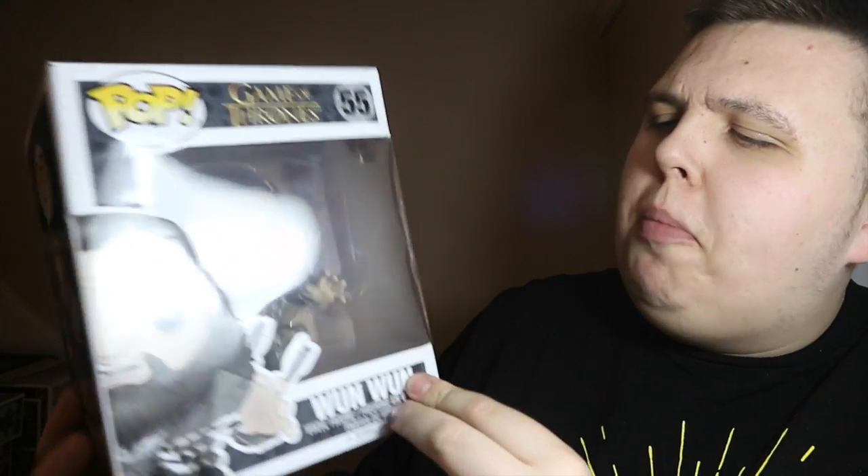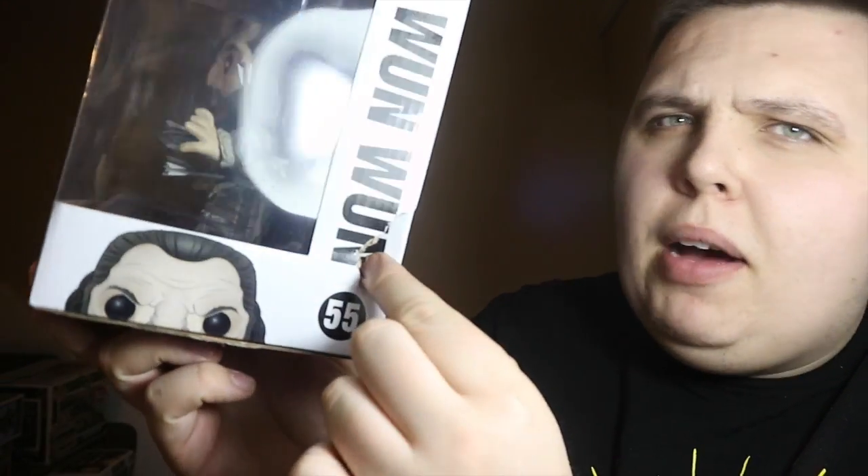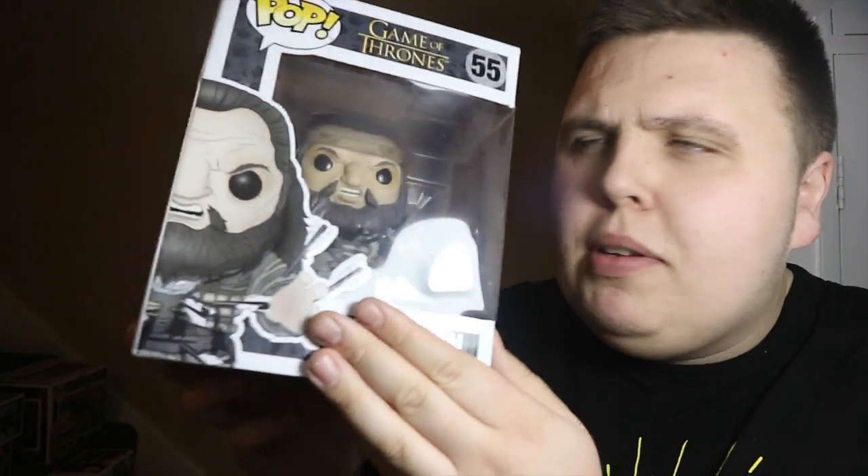Then with a slight bit of box damage — but it's fine since I'm displaying him out of box anyway — it's Wun Wun the Giant, the big six-inch Pop. It had a price tag of fifteen pounds on it but he sold it to me for five pounds. He's going to go with my Game of Thrones collection and I think he looks absolutely fantastic with all those arrows in him.